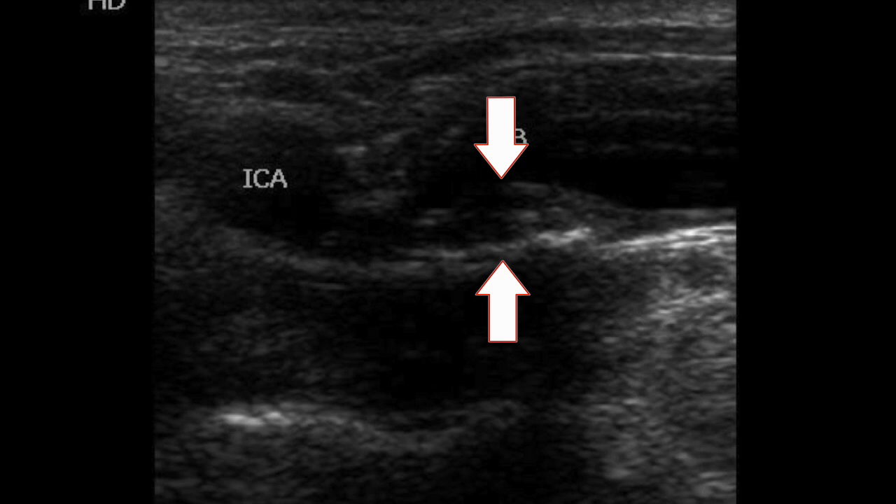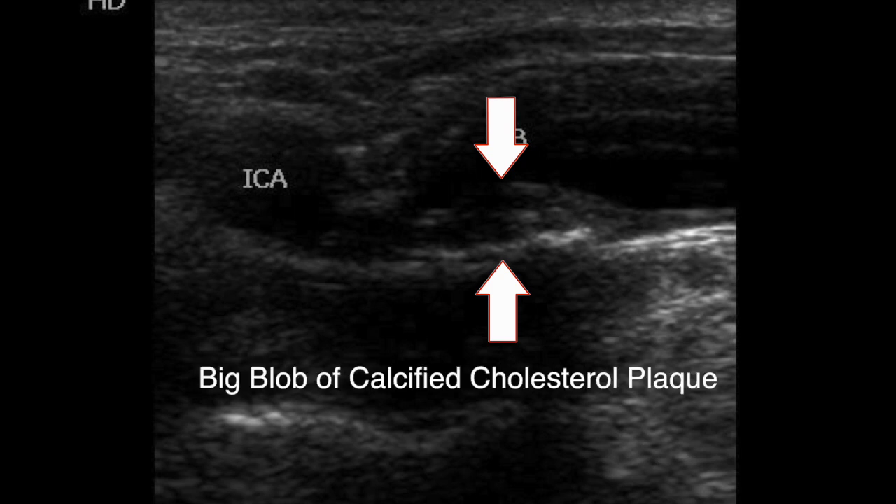Here's an example of a carotid ultrasound that shows really bad atherosclerosis plaque — cholesterol buildup and calcium all through the inside of the artery. This is not good and generally should be treated with cholesterol medication like a statin, atorvastatin for example, and definitely lifestyle adjustments to decrease the chance of stroke.